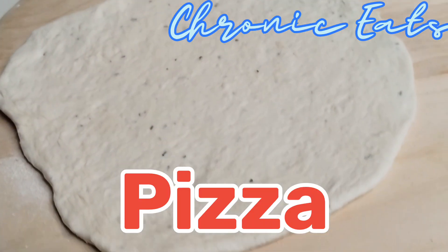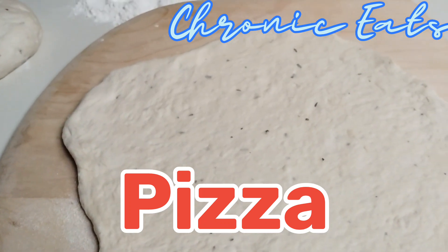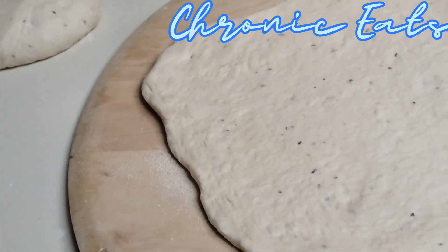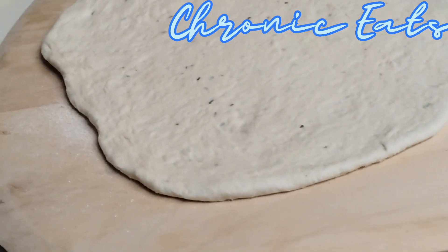What up y'all, welcome back to Chronic Eats. We got a homemade pizza tonight, keeping the cost low. If we were going to the pizza shop it'd be like three times as much, maybe more.